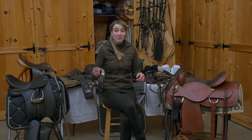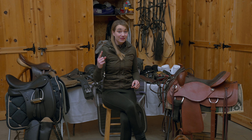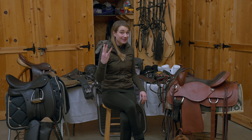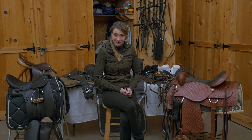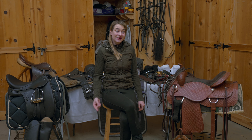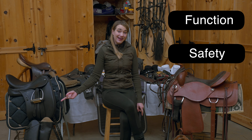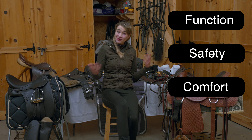Today I'm going to be doing part one of a two-part video series. Part one is going to be all about us as the rider, and I'm going to be talking about the three things I find most important when looking for gear: the function of that gear, our safety with it, and lastly the comfort of it. So let's get started.